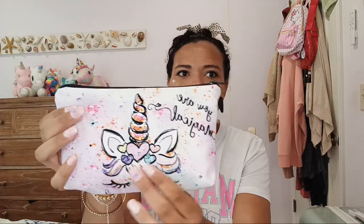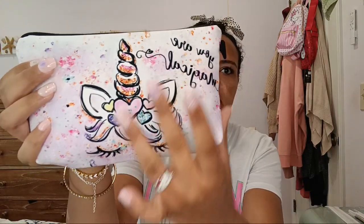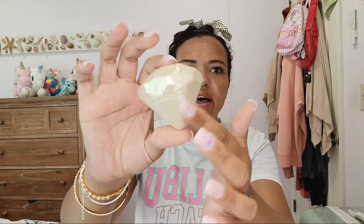I also have this super cute unicorn makeup pouch. I can just fit this in one of my purses. It is so adorable — I love the cute little hearts and the aesthetic. I also got this vanilla sugar cookie bath fizzer. How adorable — it is shaped like a little rhinestone. I love that so much.